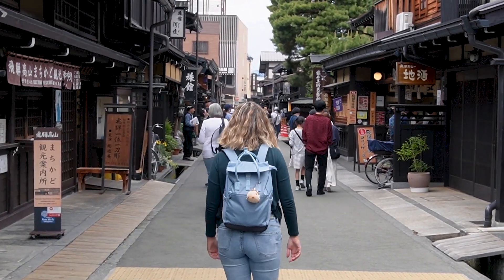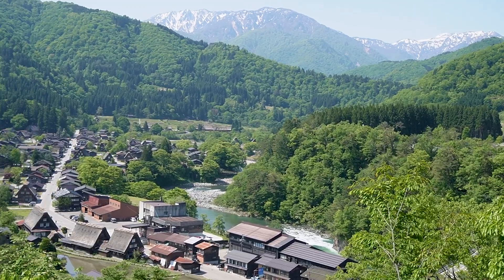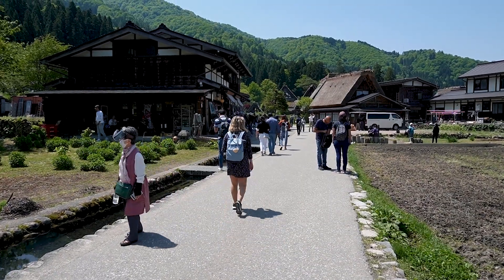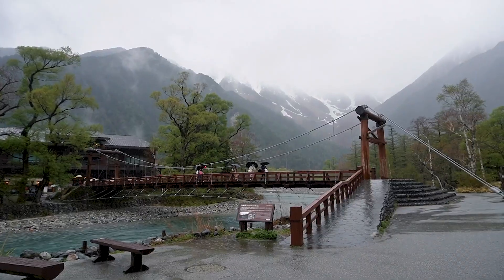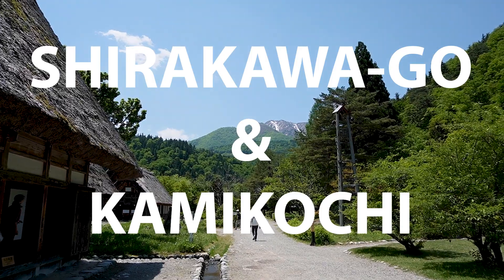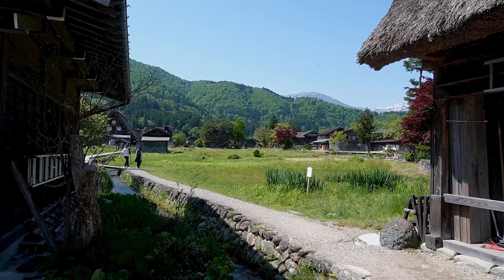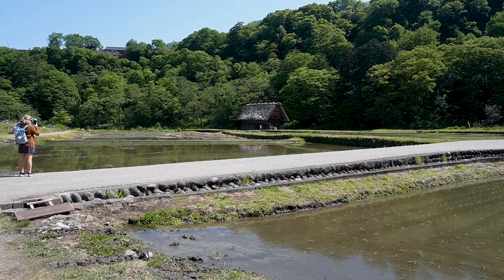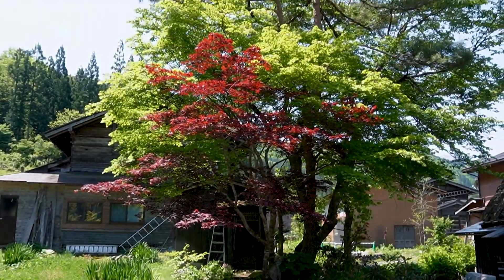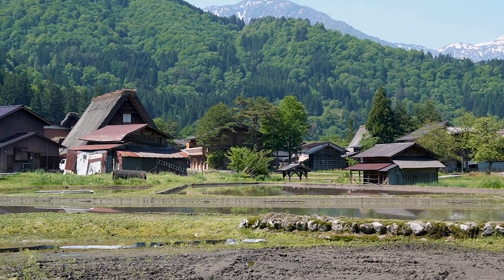In our last video we experienced old Japan's rural life in Takayama. Now it's time to head to the mountains. Join us in our adventure exploring a traditional Japanese village, Shirakawago, in the remote mountainous highland valley Kamikochi. If you're a big nature lover you definitely can't miss these two very special places located in the wonderful Japanese Alps.